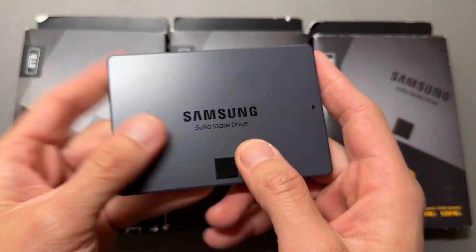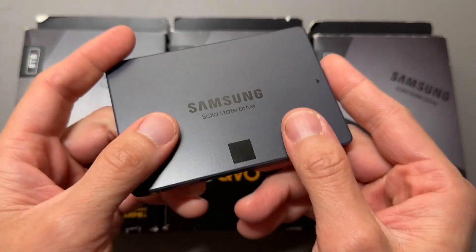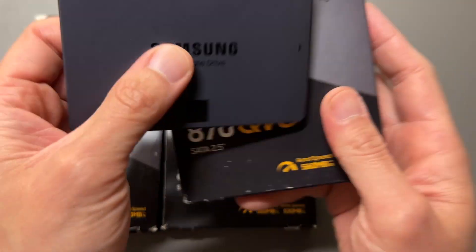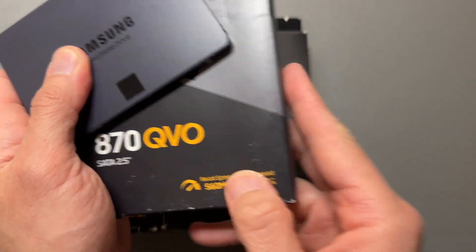They're very fast for what they are. They're solid state drives — there's nothing inside that physically moves when they operate, so they're literally solid. And they have good transfer speeds too: read speed of 560 megabytes per second, write speed of 530 megabytes per second.